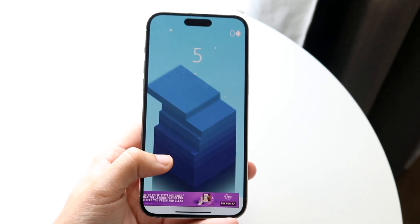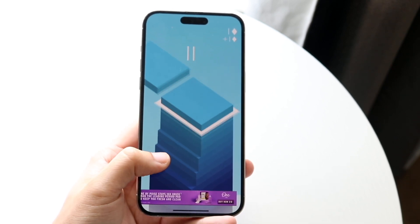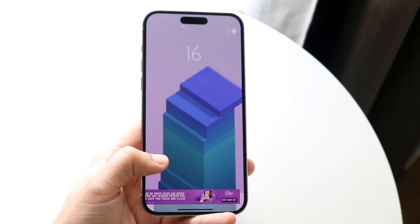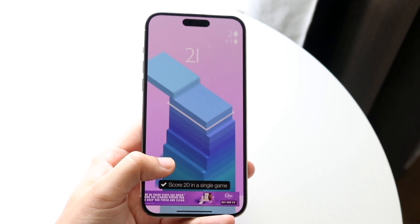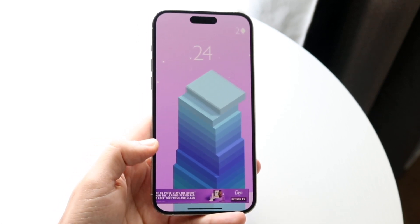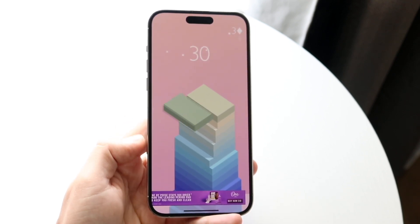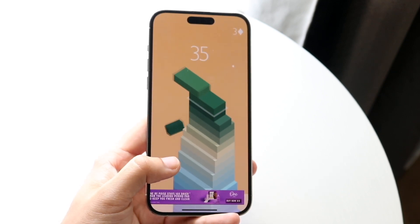One of my favorite things about the whole 14 series were the cameras. I think Apple did a very good job with the camera system on these phones, and I still think in this day and age, if you're using the iPhone 14 Pro Max, you are getting one of the best cameras still available on an iPhone. It has the standard triple camera setup in the back, and the capability behind this camera is still so good.